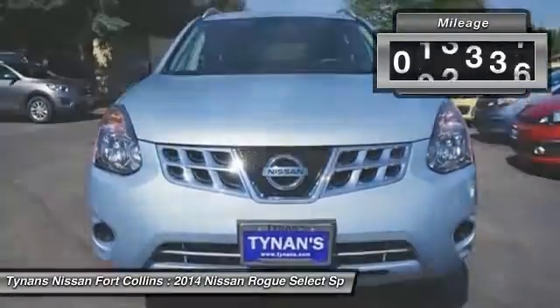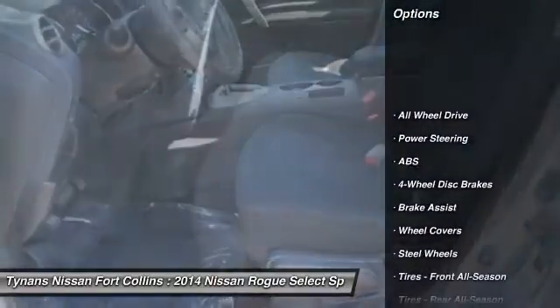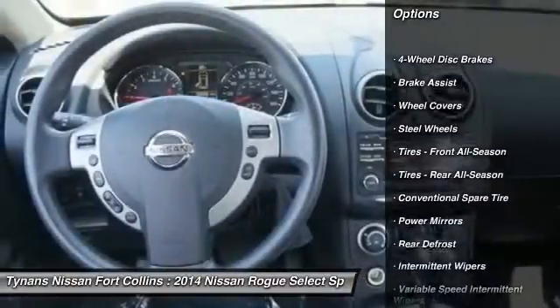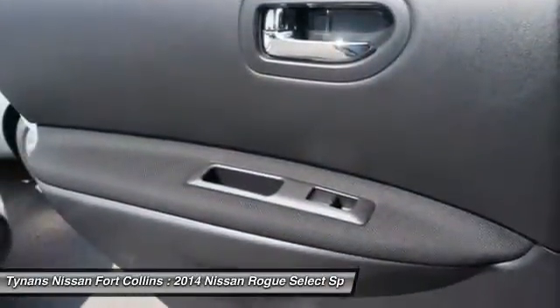This vehicle has less than 30,000 miles. Here are some of this vehicle's great options: stability control, traction control, keyless entry, anti-lock braking system, all-wheel drive, power steering, adjustable steering wheel, driver airbag, four-wheel disc brakes, and rear defrost.